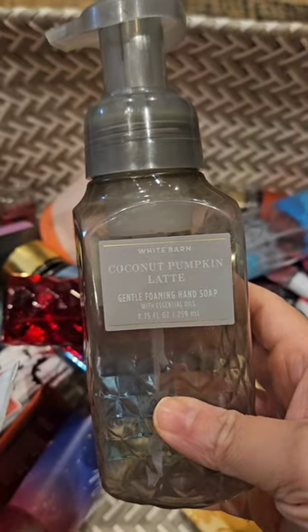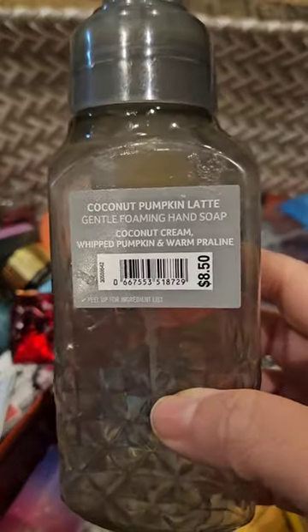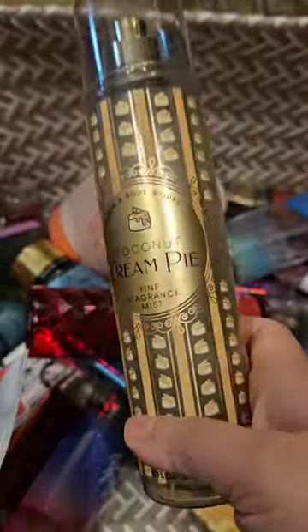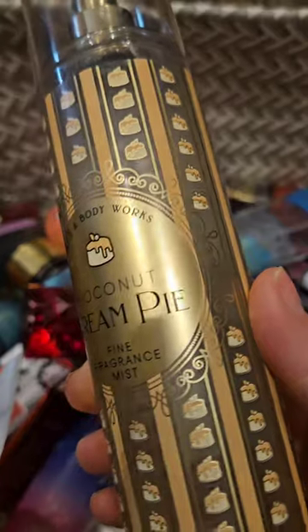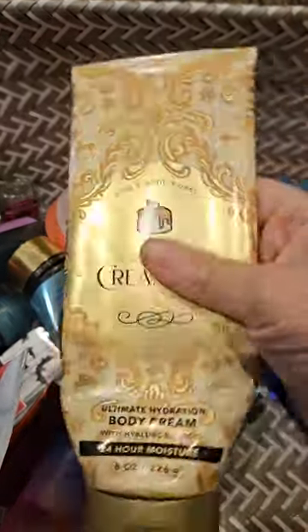I used up a soap in coconut pumpkin latte; this has scent notes of coconut cream, whipped pumpkin, and warm praline. I love this one — I had kind of forgotten how good this smells, I really enjoyed it. I also used up a set of coconut cream pie, which has scent notes of toasted coconut flakes, caramel custard, and golden pie crust. One of the best gourmand scents. Here is the body cream.